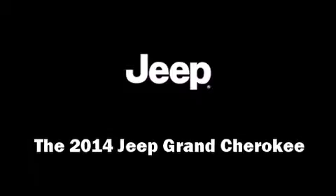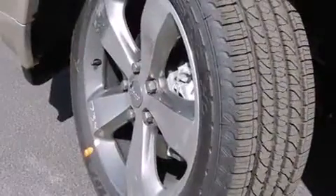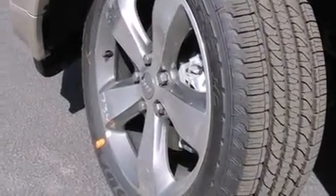Come test drive this 2014 Jeep Grand Cherokee. It features an automatic transmission, rear-wheel drive, and a powerful eight-cylinder engine.